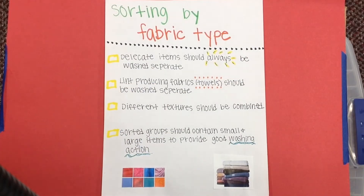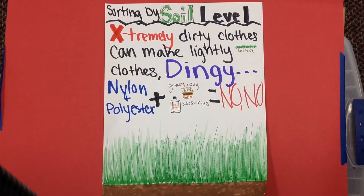Delicate items should always be washed separately — you don't want them to get ruined and snagged on other clothing items. Lint-producing fabrics, for example a towel, should also be washed separately so you don't get lint all over your nice shirts. Different textures should be combined so that causes better washing, and sorted groups should contain small and large items to provide good washing action. Extremely dirty items can make lightly soiled garments look dingy, so wash them separately. Don't wash polyester or nylon with oily or greasy items since they pick it up.